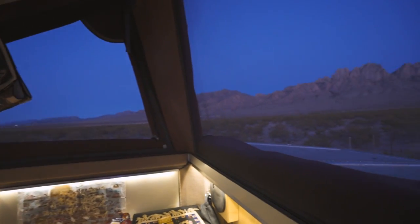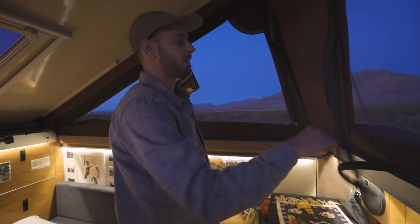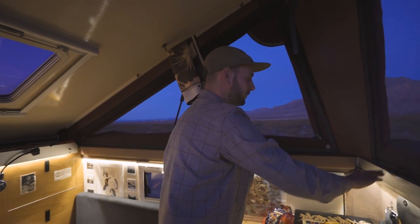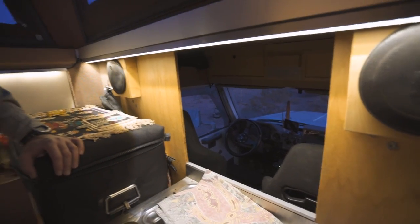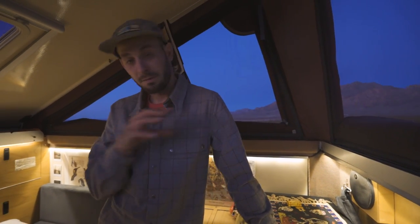These windows are very large, which is nice — it really opens up the space. Bug net, and then you can zip it up and have some privacy, which we'll do here shortly because it is getting cold. We've got a little passage here — it's not a full crawl through. I have gone through there once; it was not very easy. The previous owners built it as kind of an emergency exit: if something were happening outside and they needed to get into the front two seats and drive away, they could.